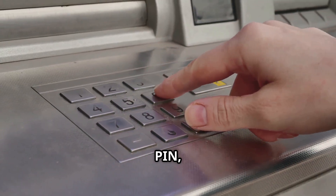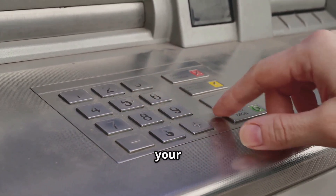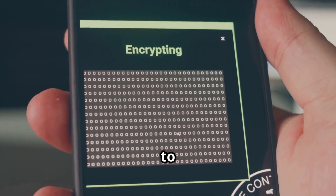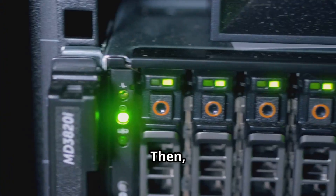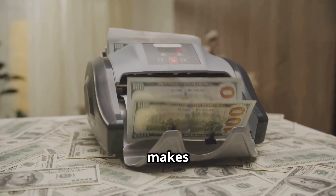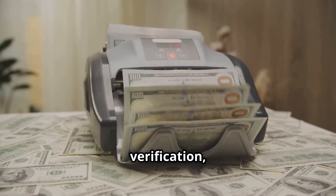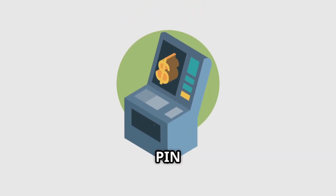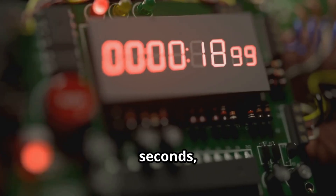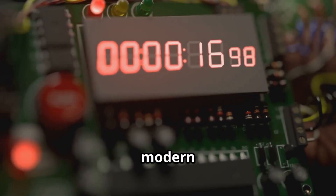Next, you enter your PIN — your personal identification number, the key to unlocking your account. The machine encrypts it immediately, scrambling the numbers to ensure no one can intercept your private code. Then it sends it, along with your card info, through secure channels. The data makes its way to your bank for verification, ensuring the transaction is legitimate. Your bank meticulously checks your PIN and available balance, confirming everything matches up. Then it sends back an approval signal, giving the ATM the green light to proceed. All of this happens in mere seconds, a testament to the speed of modern banking technology.